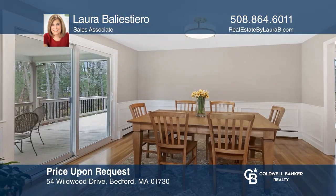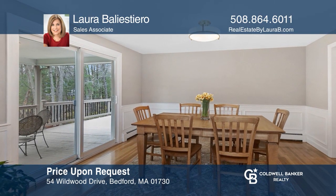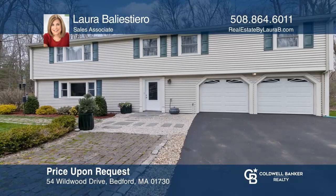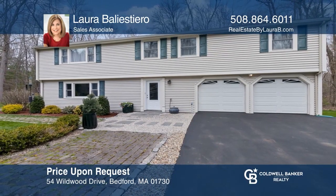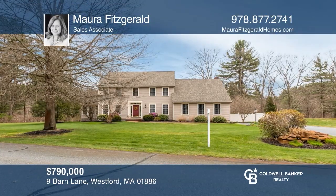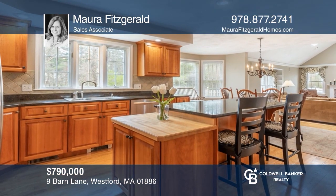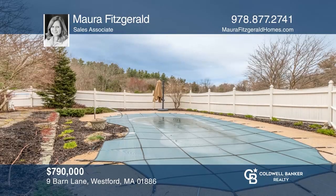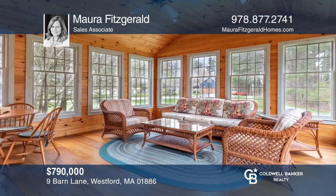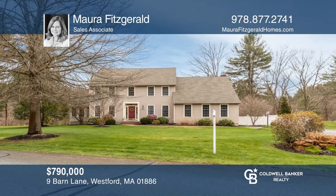Come fall in love with everything this wonderful home has to offer, located on a coveted cul-de-sac neighborhood on almost an acre of pretty landscape. Your dream home can be yours today by contacting Laura Ballestero. Don't miss this opportunity to own a gorgeous home that's been lovingly maintained inside and out. It offers an expansive kitchen, a family room with a brick fireplace, a heated in-ground pool, and a three-season screened-in porch. Contact Maura Fitzgerald today.